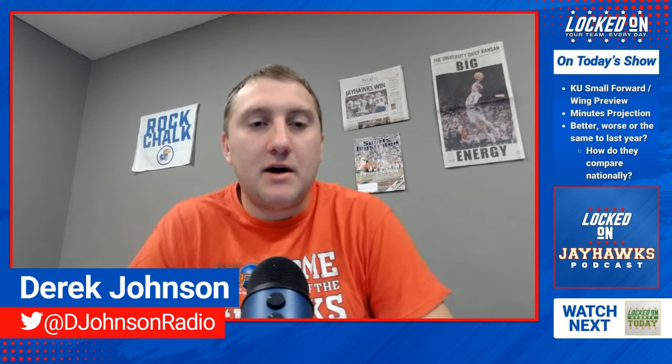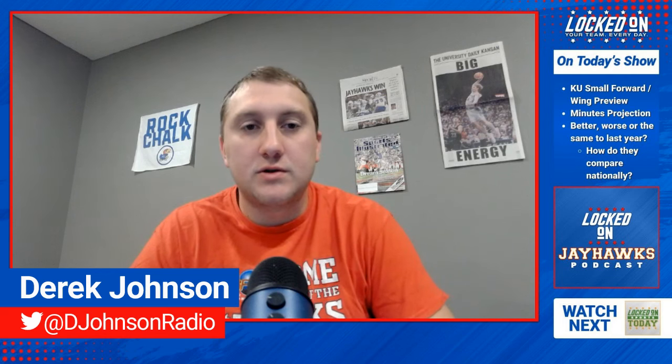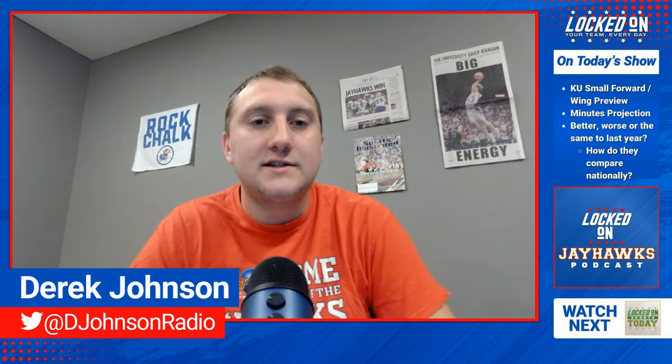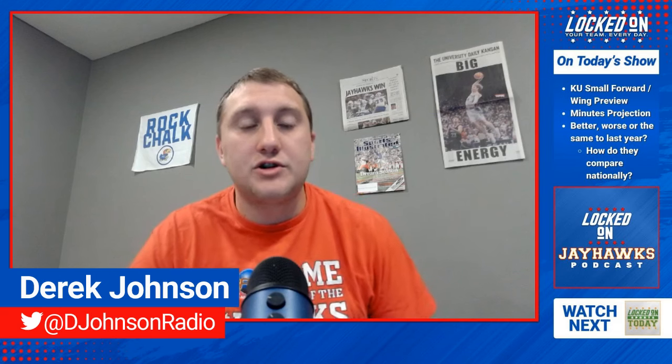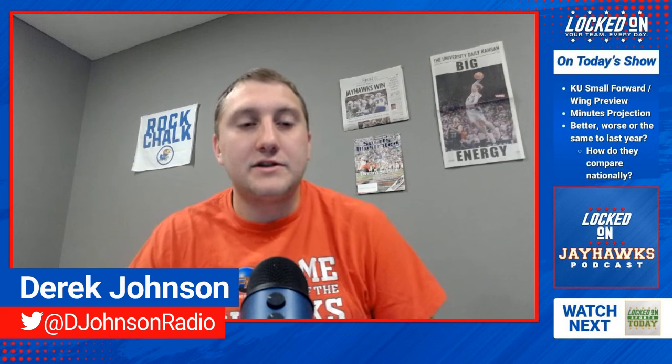I'm Derek Johnson. You can hear me Monday through Friday from 3 to 6 p.m. on KLWN in Lawrence with Rock Chalk Sports Talk. Thanks for making Locked on Jayhawks your first listen every day. We are free and available wherever you get any of your podcasts. You can also find us and like and subscribe to our show on our YouTube page.